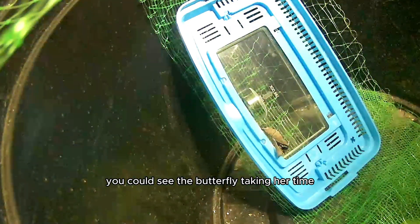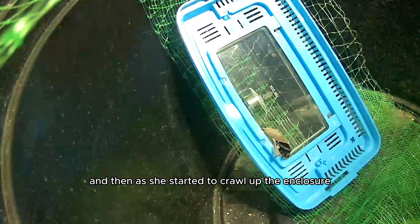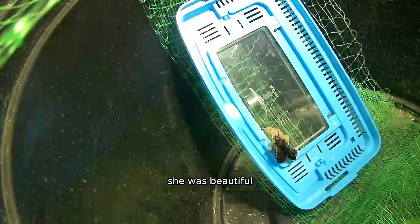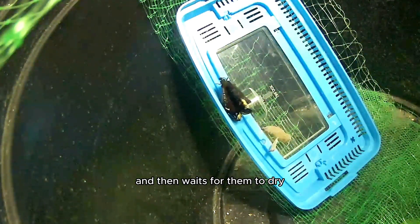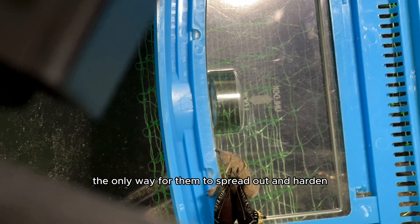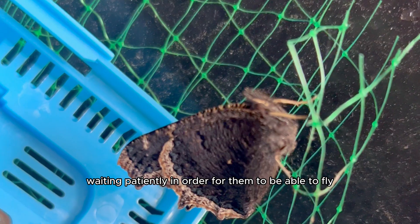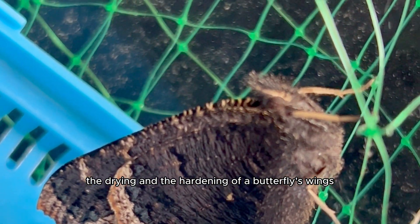You could see the butterfly taking her time as she spread her wings slightly more after each moment. And then as she started to crawl up the enclosure to find a safe place to dry her wings, she was beautiful. After emerging from the chrysalis, a butterfly pumps fluid into its wings and then waits for them to dry and harden before it can fly — that usually takes a few hours. The wings actually come out quite crumpled, and the only way for them to spread out and harden is by letting them dry.